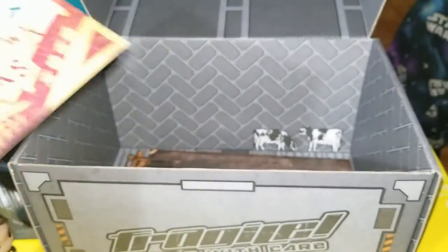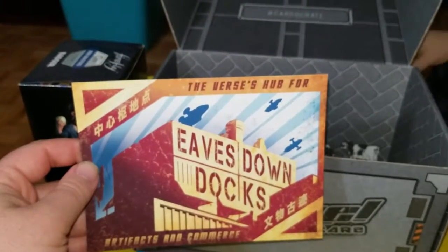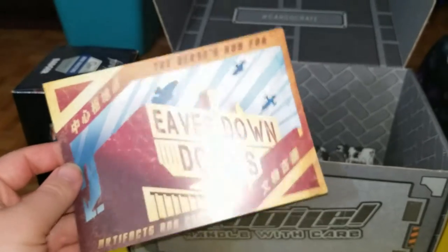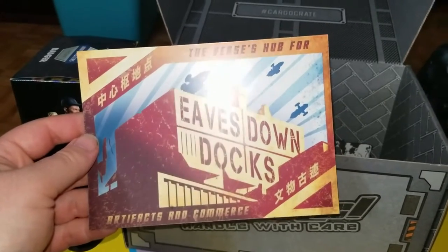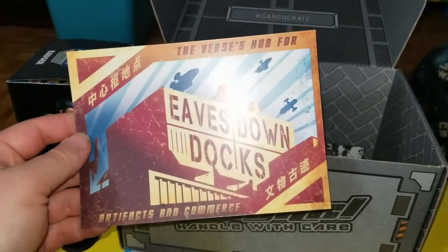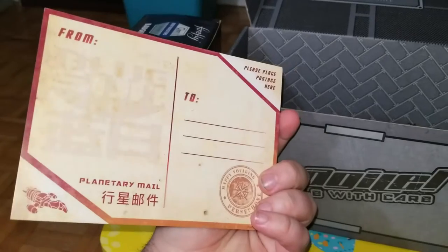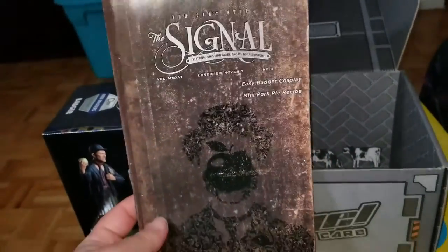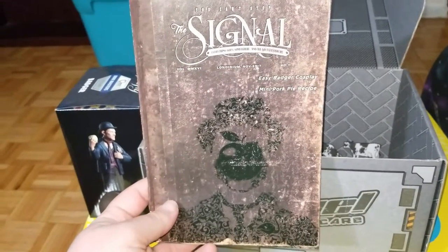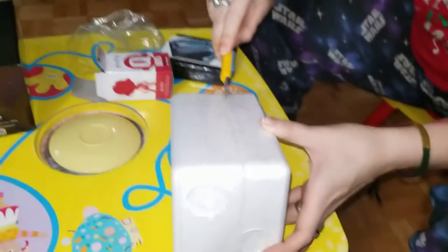And we've got ourselves an Eaves Down Docks postcard. It says 'the versus hub for artifacts and commerce' and on the back it's got all the typical postcard stuff. Cool. And then of course the last item in here is the magazine, which we will look over very shortly.